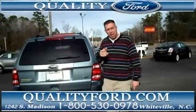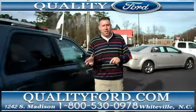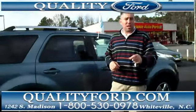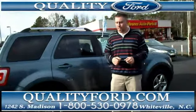Being this certified pre-owned, there are some benefits you can enjoy. You're going to get a 172-point inspection, a seven-year, 100,000-mile warranty on the powertrain, a 12-month, 12,000-mile bumper-to-bumper comprehensive warranty, and roadside assistance.